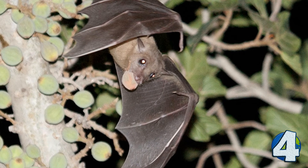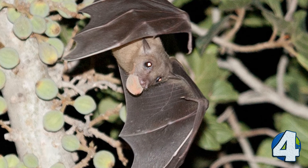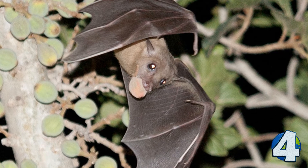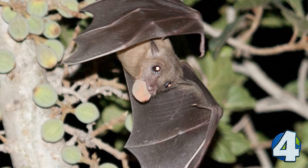When closing in, a bat can determine the size, texture, speed and direction of movement of almost any object. Right before they catch their prey, the frequency goes up to 200 pulses per second. They use the Doppler effect to determine location, speed and direction.